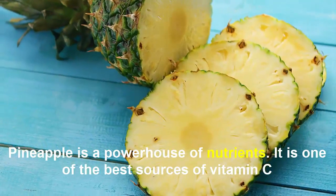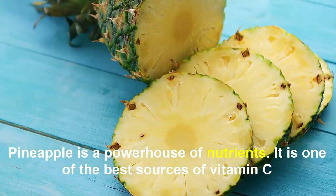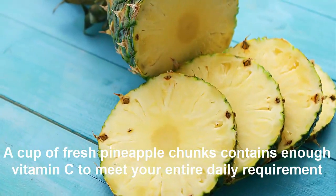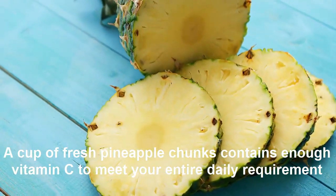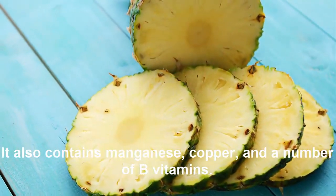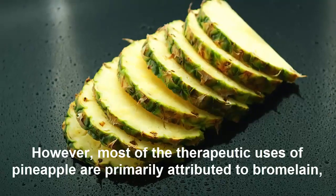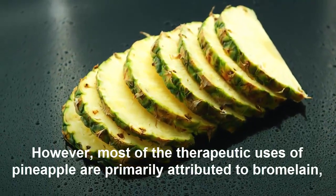Pineapple is a powerhouse of nutrients. It is one of the best sources of vitamin C — a cup of fresh pineapple chunks contains enough vitamin C to meet your entire daily requirement. It also contains manganese, copper, and a number of B vitamins.